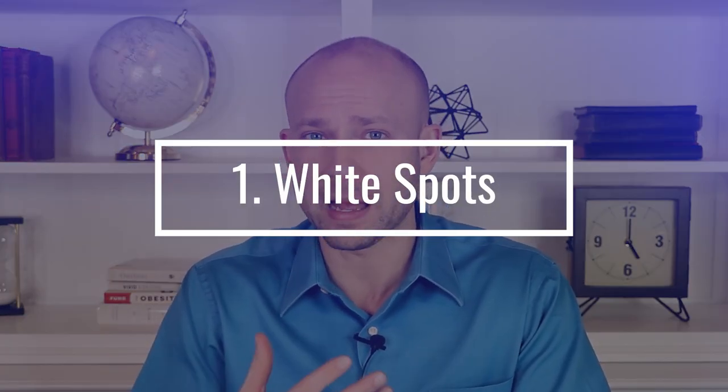Another very common symptom is white spots that develop on the tongue, in the mouth, or in the back of the throat. Keep in mind you don't have to have all of these symptoms to have a candida infection. You can have just one or two of them and still have a pretty strong infection that needs to be addressed.